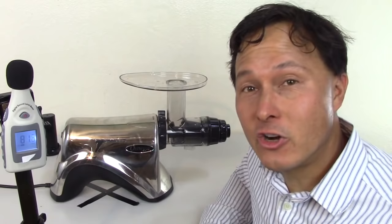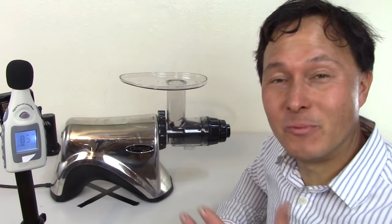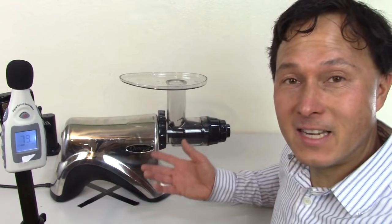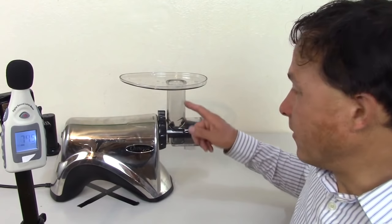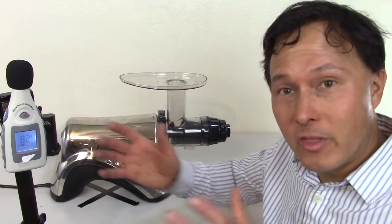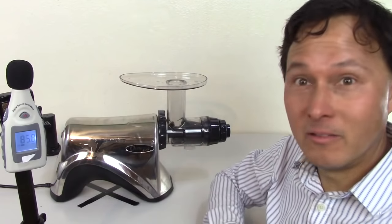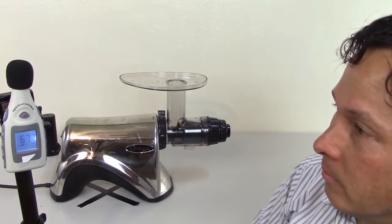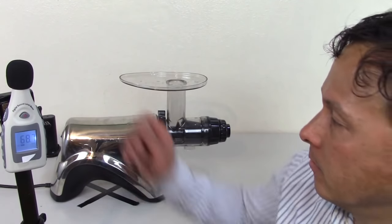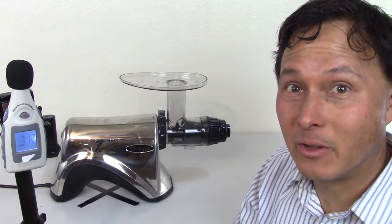Next is the Omega NC900 HDSS — 'SS' stands for stainless steel, as this model has a stainless steel body. I don't know if this machine will ever be available again, but I tested it since it's on the shelf. It's operationally the same as the NC800, just with a stainless steel body and slightly different molding on the juicing parts. Even within the same model family, there may be some variations. It tested between 67 and 69 decibels.